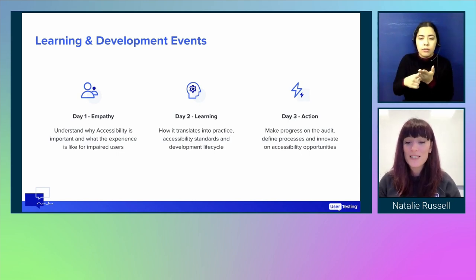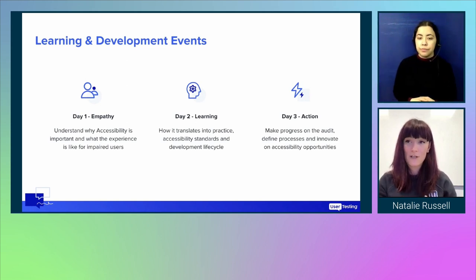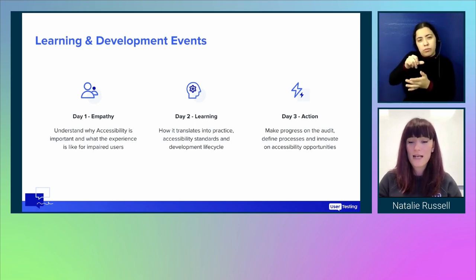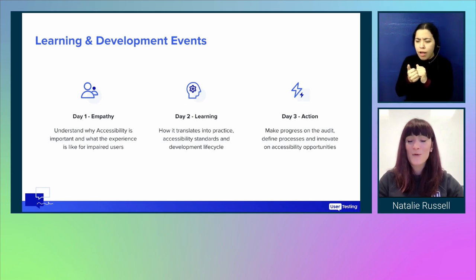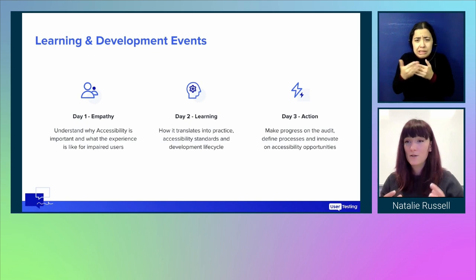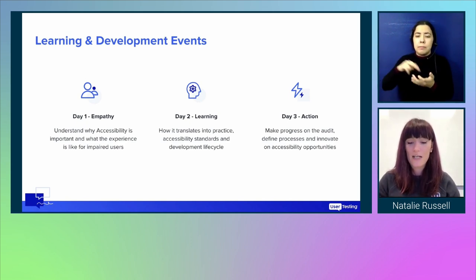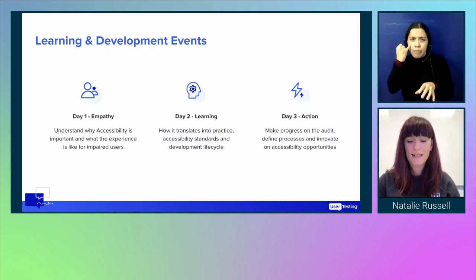We ran team workshops to complete basic page audits, covering what we can do automatically — like running the Axe Dev tools and interpreting results — and what we need to test manually, like zooming in on pages, keyboard navigation, and screen reader checks. These were really successful as the teams got hands-on practical application of the tools available and understood the basic level of coverage needed to be accessible.